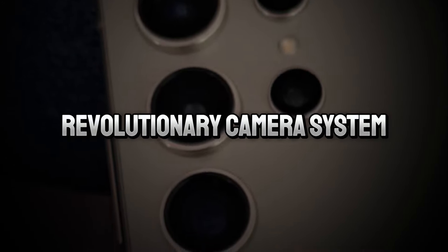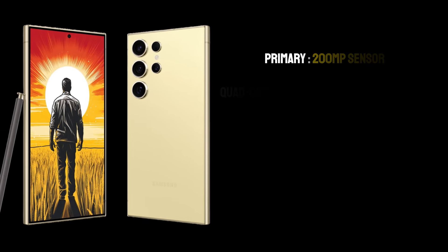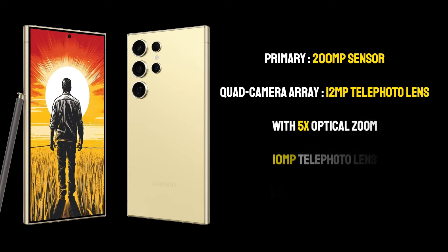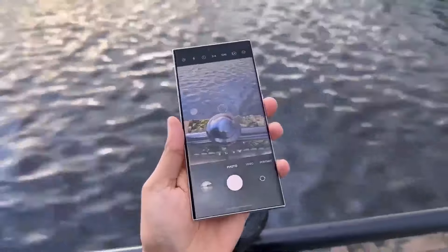The camera setup of the S24 Ultra is a marvel of modern technology. The primary 200MP sensor is a leap forward in mobile photography, promising incredible detail and clarity in every shot. The quad-camera array also includes a 12MP telephoto lens with 5x optical zoom, a 10MP telephoto lens, and a 12MP ultra-wide lens, making it a versatile tool for photographers of all skill levels. This setup allows users to capture everything from vast landscapes to intricate close-ups with equal finesse.